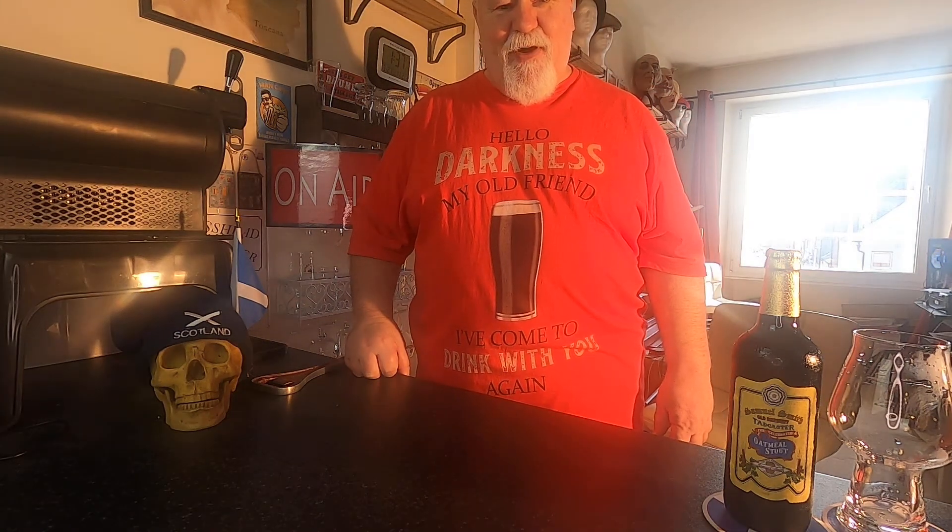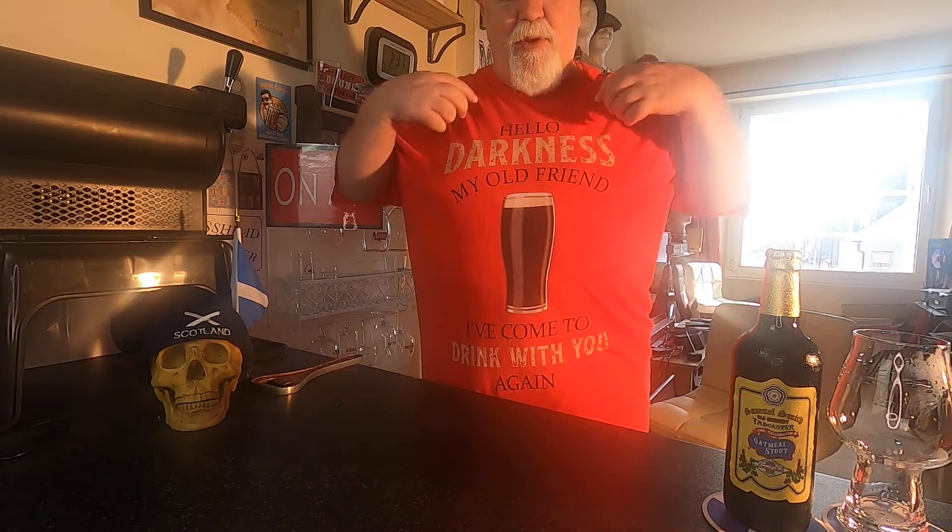Hello darkness my old friend, I've come to drink with you again.